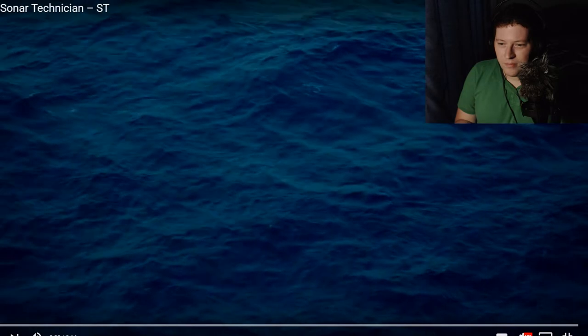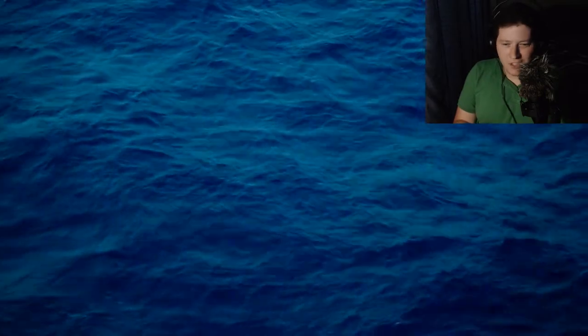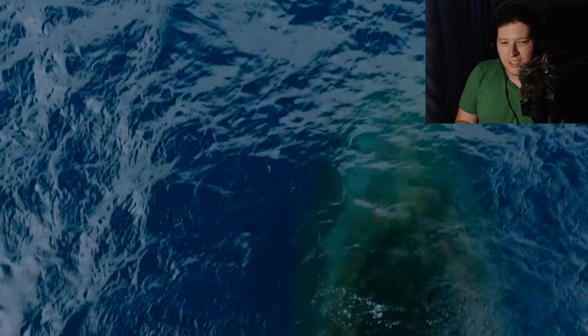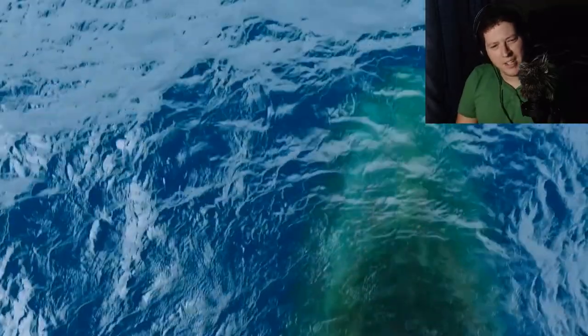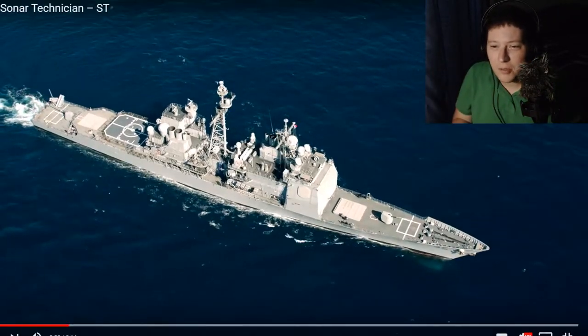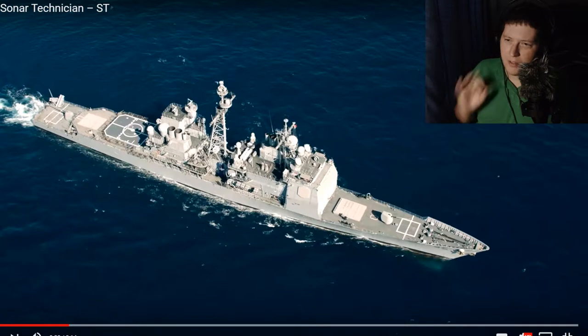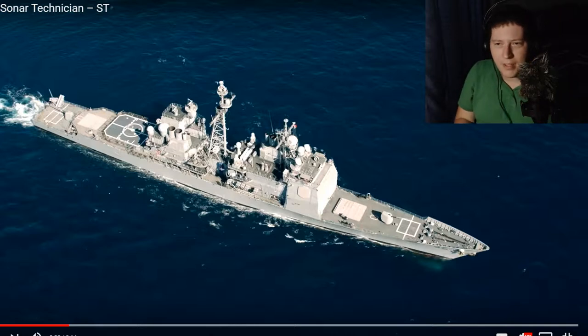All right, guys. Here we are — Navy Sonar Technician from the America's Navy channel. Let's begin. I'm hearing biologics already. Why does it look so green? That's funny looking. ST — Sonar Technician. That looks like a cruiser. I was on a destroyer and a frigate, so just to give you guys a quick heads up, the sonar systems on each of the ships is a little different. My guess is that they're going to show off different platforms.